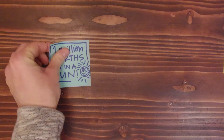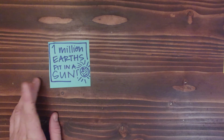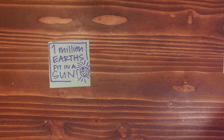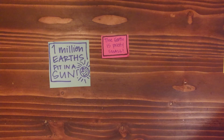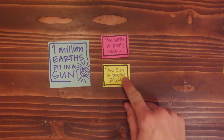Hey, experts! Wanted to drop a cool fact that I just learned on you. One million Earths fit in a Sun. And facts like this are totally why I think nonfiction reading is so cool. You come across all of these facts and details that just blow your mind and make you think of new ideas. Like, wow, the Earth is pretty darn small, and the Sun is pretty dang big.